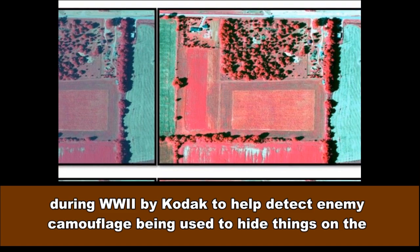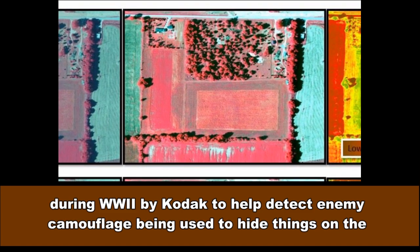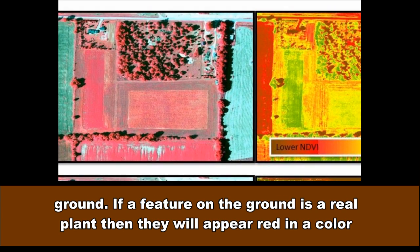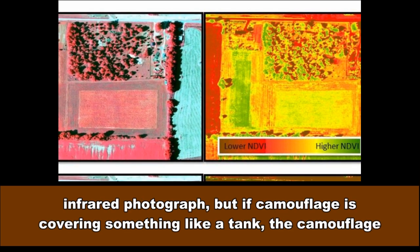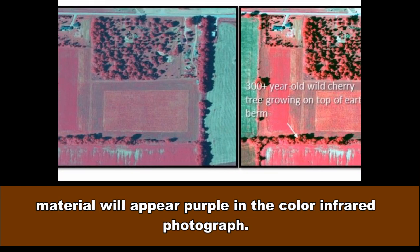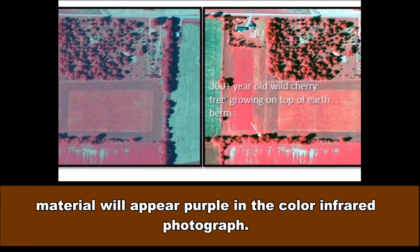CIR film was developed during World War II by Kodak to help detect enemy camouflage being used to hide things on the ground. If a feature on the ground is a real plant, they will appear red in a color infrared photograph, but if camouflage is covering something like a tank, the camouflage material will appear purple in the color infrared photograph.